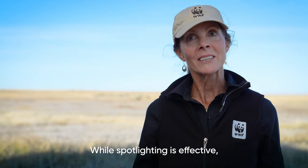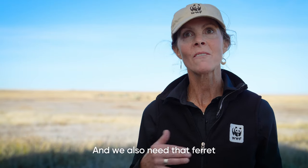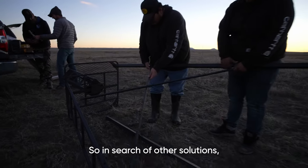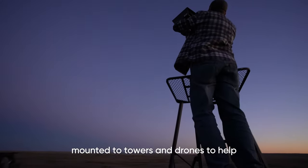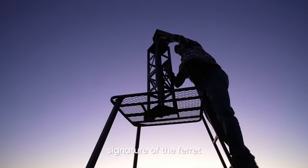While spotlighting is effective, we need to rely on line of sight to see that ferret, and we also need that ferret to be looking directly at us for us to pick up its eyeshine. So in search of other solutions which may be a little more effective, we are also testing thermal cameras mounted to towers and drones to help detect the thermal heat signature of the ferret.